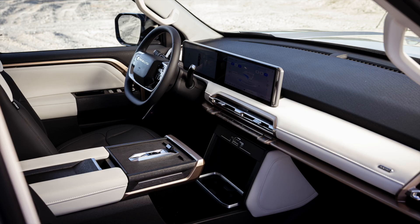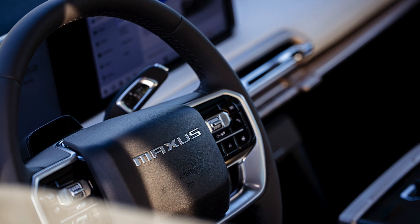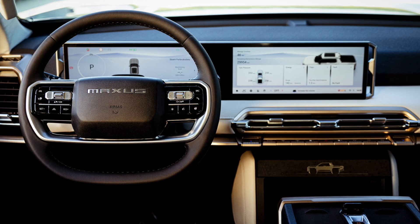Inside, the E-Terra 9 feels like a high-end SUV, with super soft leather seats and comfortable space. A unique point is the 236-liter front trunk, which helps you store luggage conveniently or even use it as a place to rest when camping.